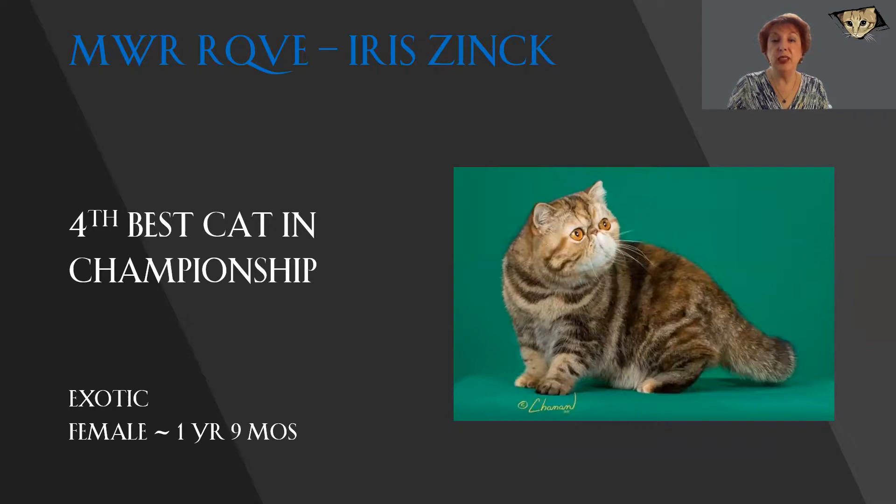My best exotic today is this brown patch tabby female. Look at the beautiful roundness of her head, the eyes centered in the middle of that circle, with a deep break and tiny snub nose, also tiny ears. I love the rich coloration and the pattern. Today, this is my 4th best cat in championship.